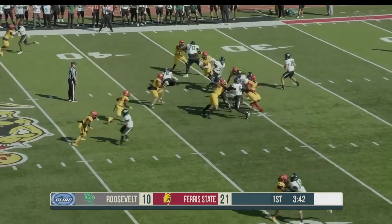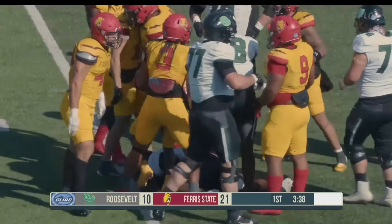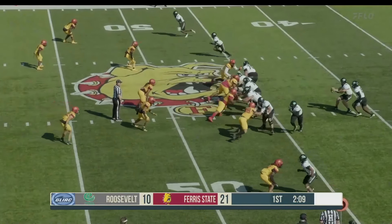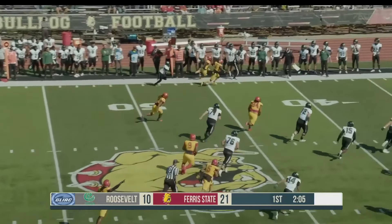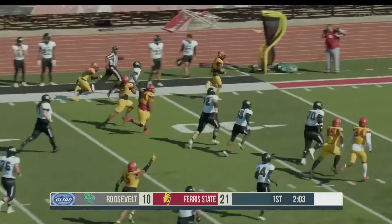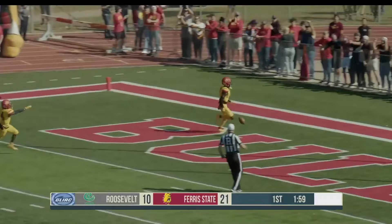Inside of four minutes left in the first half as they give it off to Zool, spinning forward close to the 40. Bulldogs going to show a rush — look out — outside pass intercepted by Madison! Pick-six chance here for Ferris State, to the end zone. Touchdown, Bulldogs!